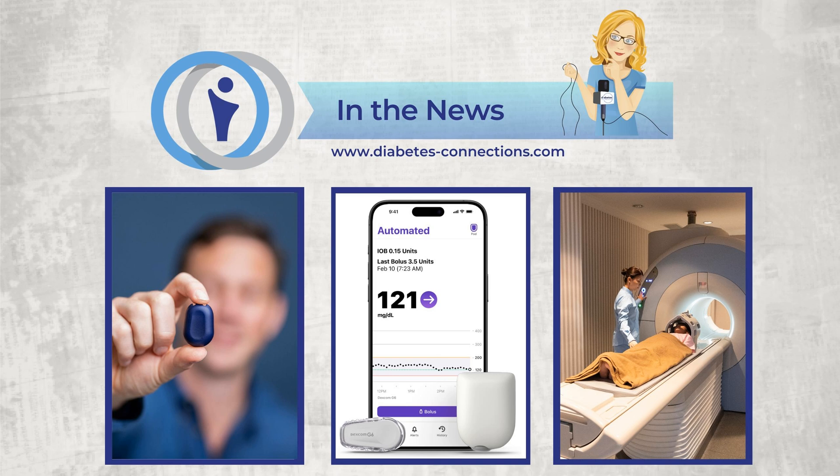Dexcom news now: Dexcom is asking the FDA to approve the G7 for 15 days — right now the G7 has a 10-day wear time. Dexcom also launched the G7 in Australia and rolled out Dexcom ONE in France. On the front office side, CCO Terry Lauver plans to retire from Dexcom at the end of the year. Dexcom also earned a place on Time's Best Inventions of 2024 with Stelo, the first glucose biosensor available in the U.S. without a prescription. Dexcom says it is honored to be recognized among other unique innovations in the home health category that support people's health.